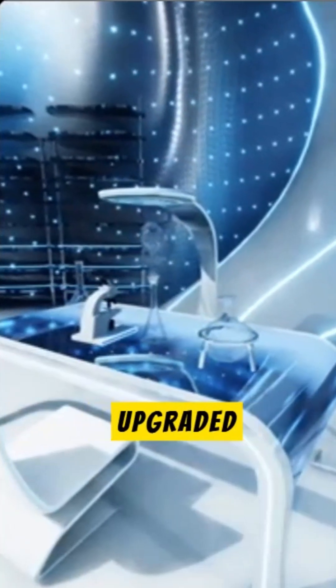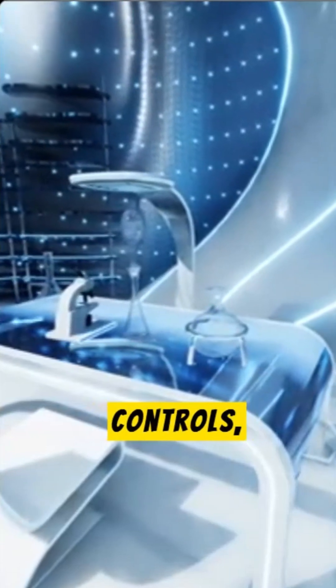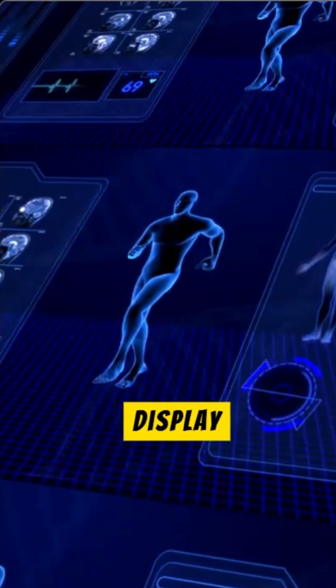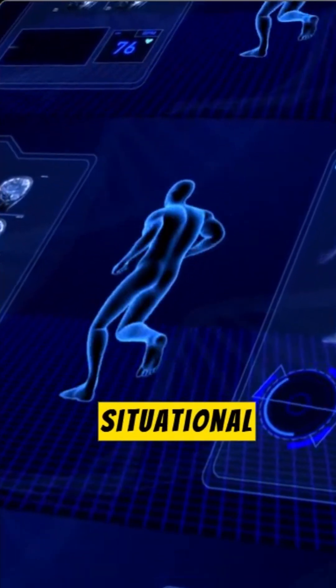The Block III features significantly upgraded avionics. It includes 3-axis fly-by-wire controls, advanced electronic warfare management, and an IRST system. A helmet-mounted display and a holographic HUD give the pilot better situational awareness.